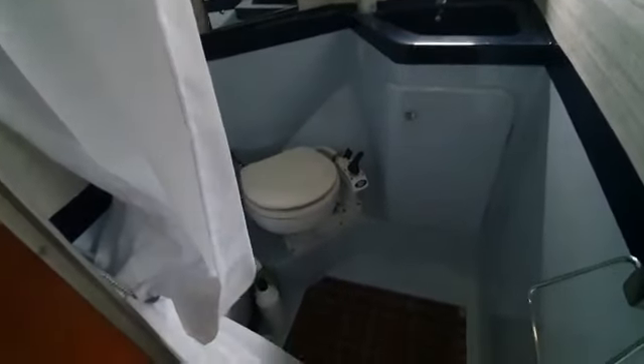And the toilet forward — manual flush. Sink and mirror. Nice size shower.